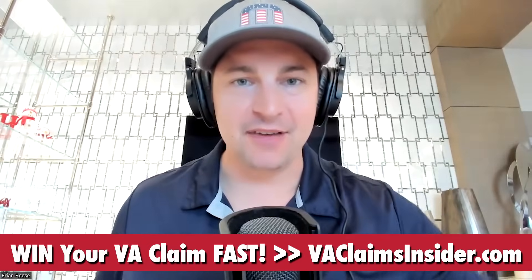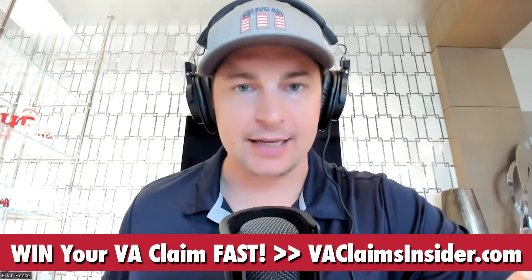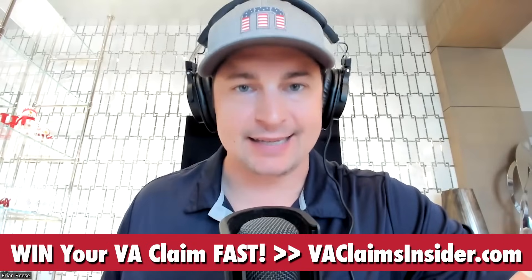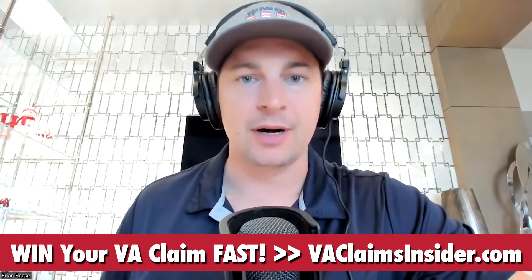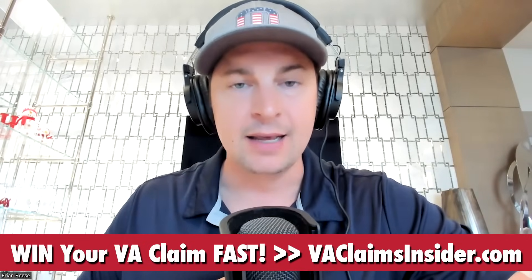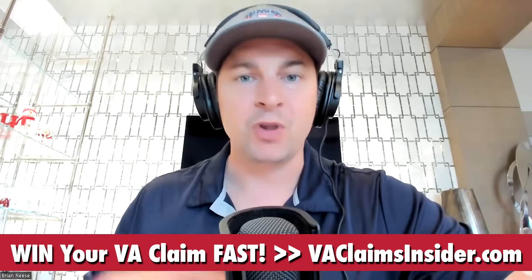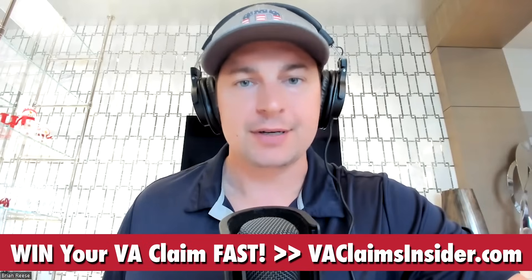What is going on fellow vets? Brian Reese, the VA Claims Insider, coming at you live from Austin, Texas. I'm an Air Force service-disabled veteran. Thank you for serving our country — I'm proud to say that, and as a fellow vet, I mean it. What are we talking about today? This one thing is your secret weapon to helping you win your service-connected secondary VA disability claim.